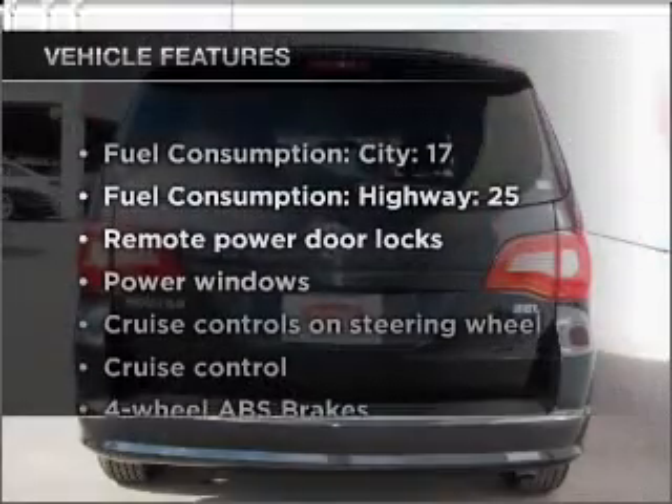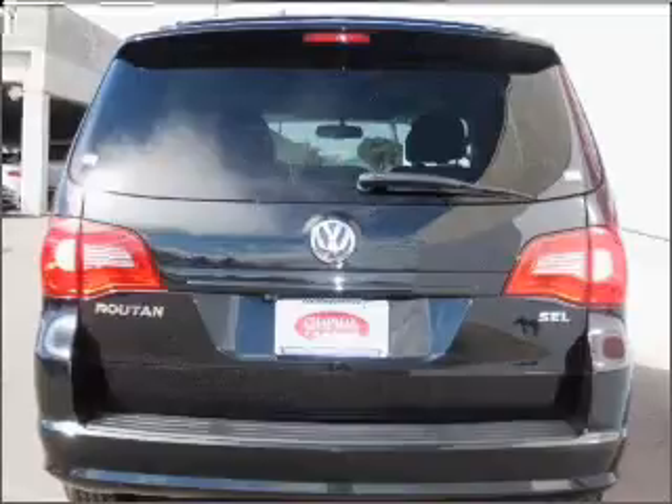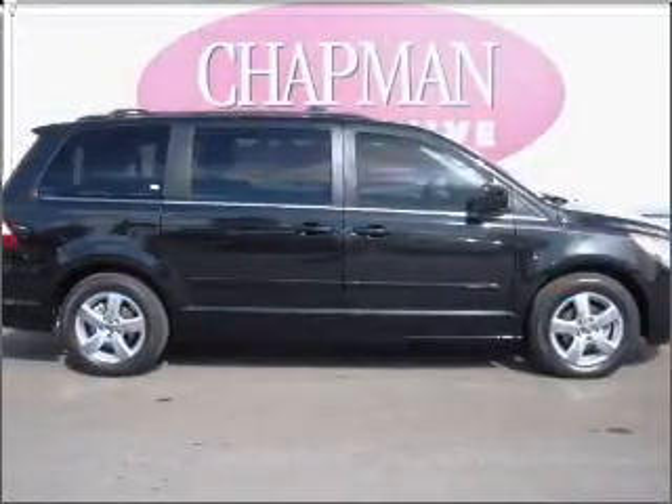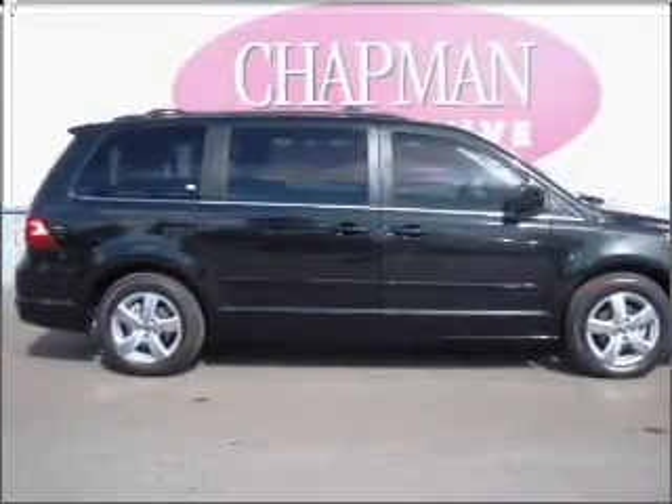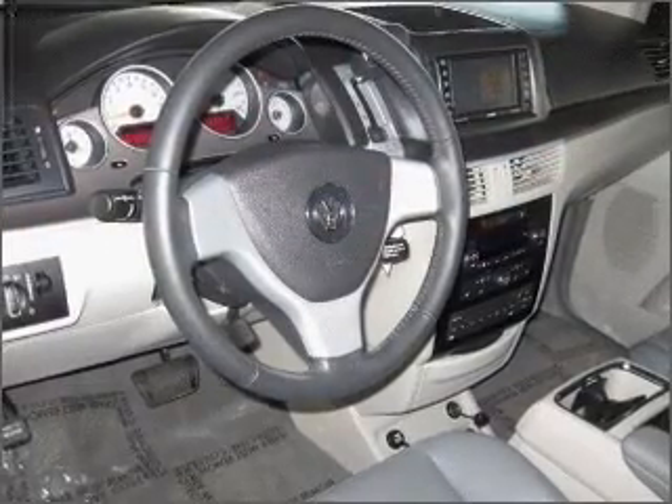Enjoy these notable features that are included in this vehicle: air conditioning, power door locks, power windows, power steering, cruise control, power mirrors, an alarm system, an AM FM stereo with an MP3 player, and an adjustable tilt steering wheel.